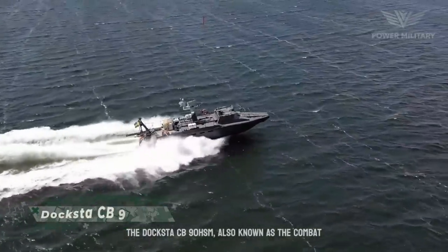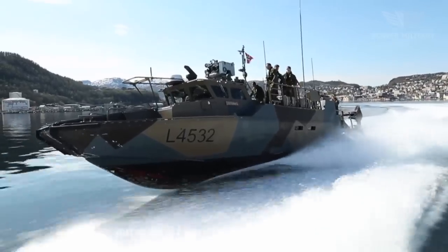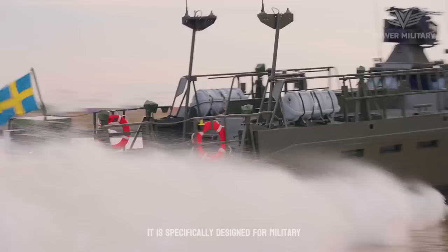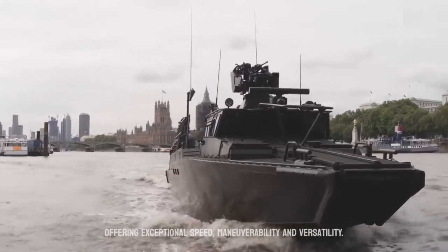The Doxta CB-90 HSM, also known as the Combat Boat 90 HSM, is a high-speed, multi-purpose naval craft developed by Doxta Varvat AB, a Swedish shipbuilding company. It is specifically designed for military operations in coastal and archipelago environments, offering exceptional speed, maneuverability, and versatility.